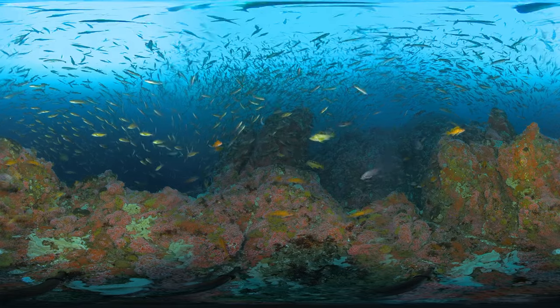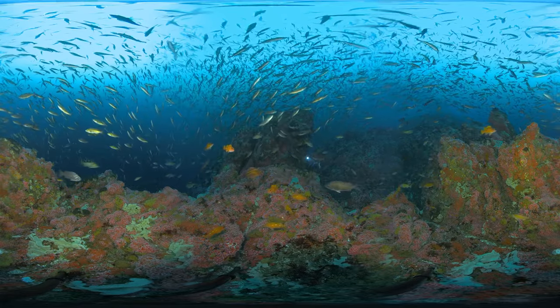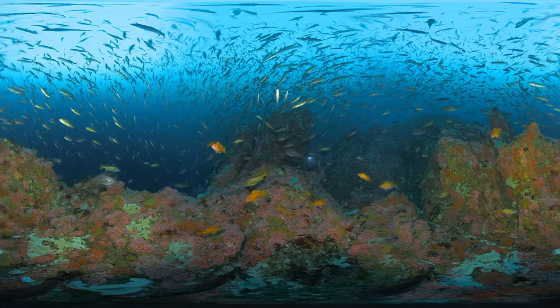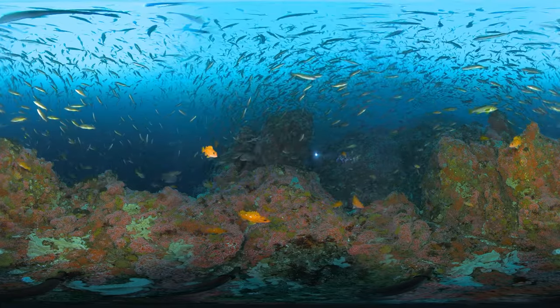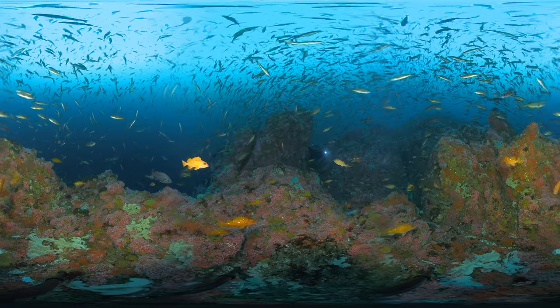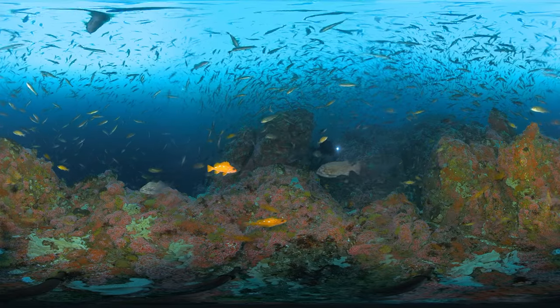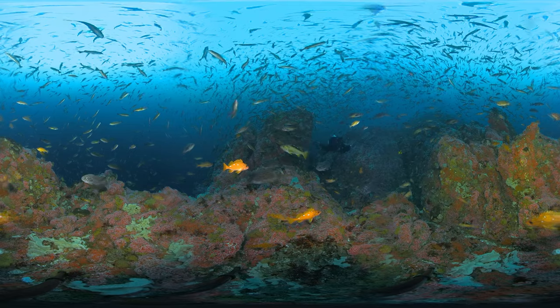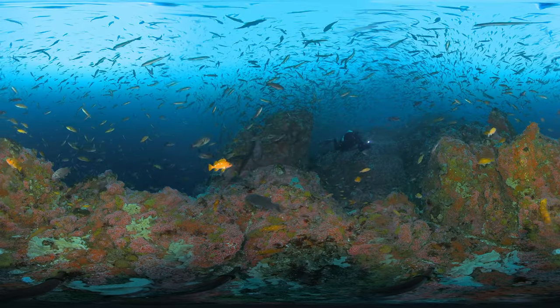Places as healthy and vibrant as Cordell Bank used to be abundant throughout the world. However, now they are the exception rather than the rule. Humans affect the ocean in a variety of ways. Just as we can negatively affect places in our ocean through habitat destruction, pollution, and improper disposal of waste, we can positively affect it by making sustainable choices and keeping these treasured areas like Cordell Bank clean and healthy.